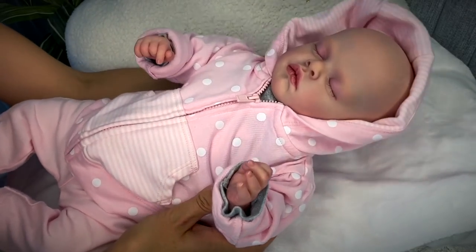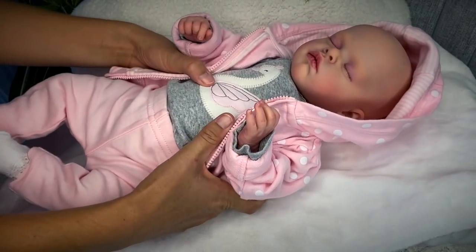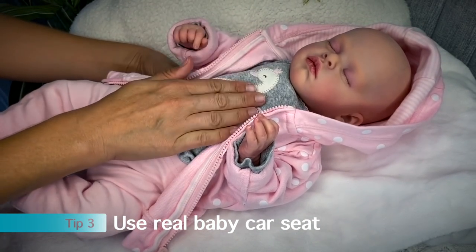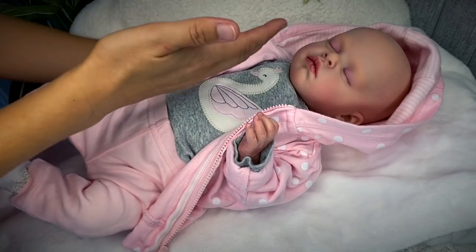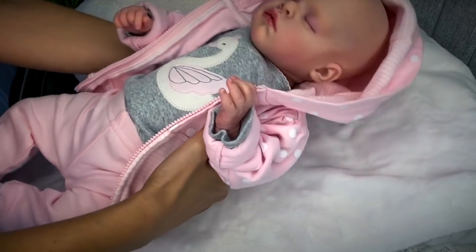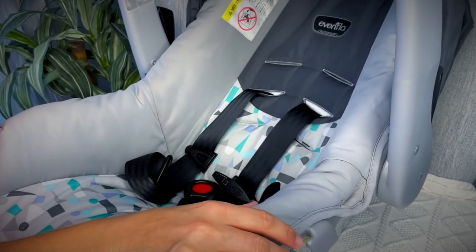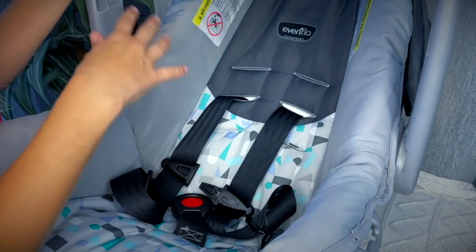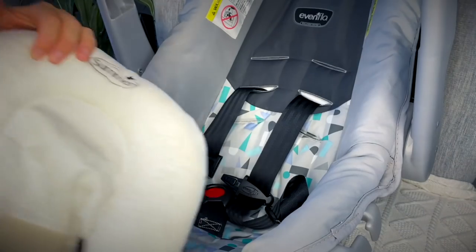Now she looks really cute — I might not zip the hoodie though. The next tip is to use a real car seat, because if you put her in a doll car seat it's just not going to look as realistic and will draw attention. I have this basic Evenflo car seat — literally the cheapest one I could find on Amazon a couple years ago. You also might want a little infant insert inside; I got mine at a thrift store.